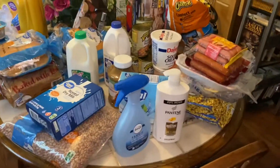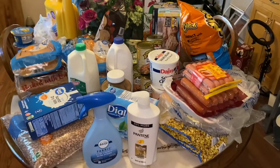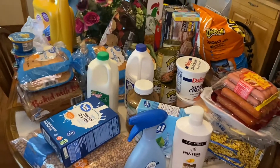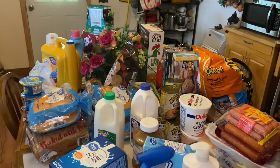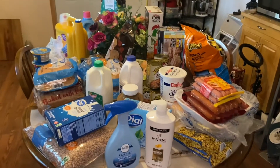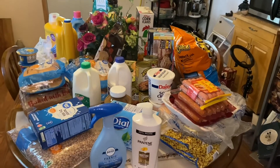My table is full and now it all has to be put away — that's the least fun job of all. But I'm so thankful I was able to get most everything on my list to fill in my gaps and be prepared. Thanks for watching, hope you all have a great weekend, and I'll talk to you soon.